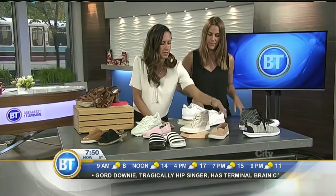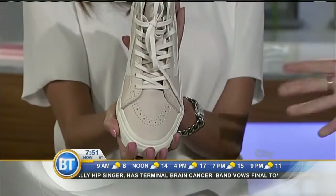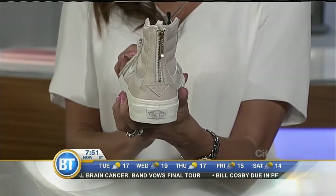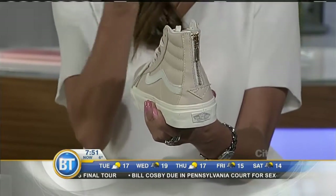Let's have a look at these Vans. Are these hard to tell men's or women's? They're women's — similar style in the men's also, but these ones are women's. They've got a nice zipper detail in the back.